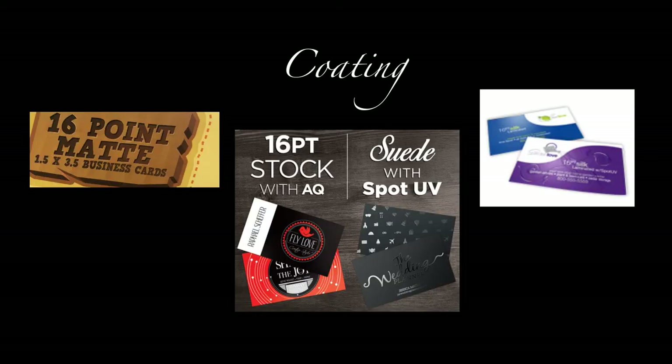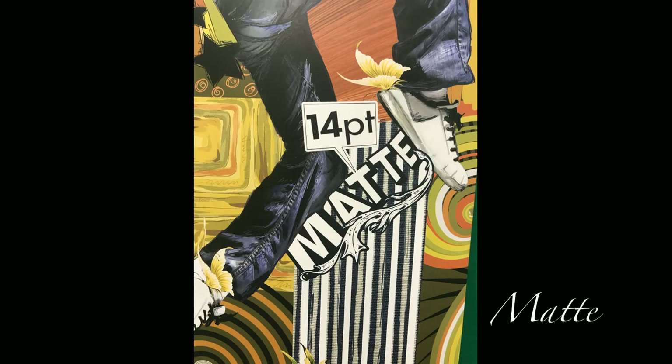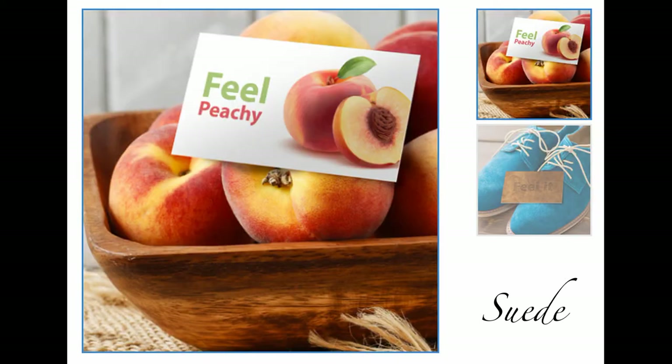Popular coating options are UV, matte dull, aqueous, silk, and suede. UV coating, or ultraviolet coating, is a very glossy shiny liquid coating that is applied to the surface and cured on a machine using ultraviolet light. Matte dull coating has a subtle shine that is less reflective. Aqueous coating is a protective coating that is resistant to smudges and fingerprints. Silk is a premium coating with a smooth texture and a dull shine. Suede cards are laminated with a soft velvet finish.